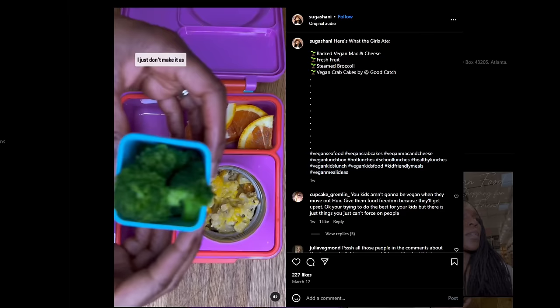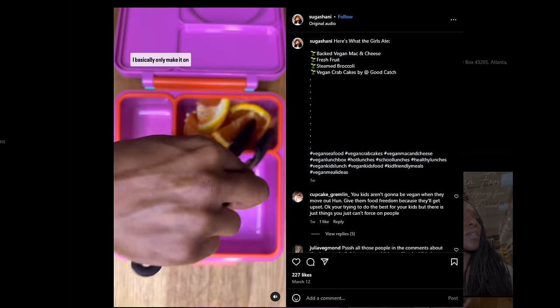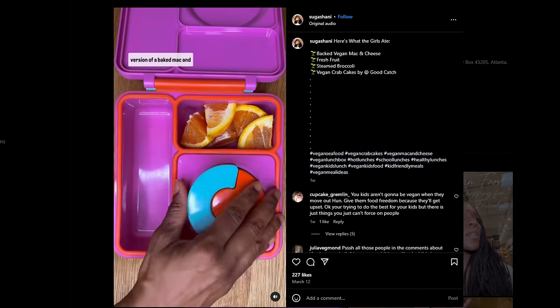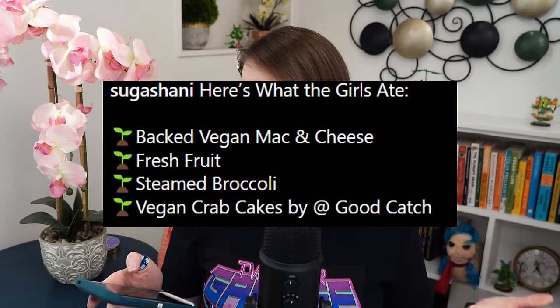She had previously mentioned she doesn't typically put vegetables like broccoli in their lunch, and now here we have broccoli — obviously nothing wrong with that, very healthy. This is a fantastic lunch. We've got oranges for vitamin C to help with iron absorption. The pasta probably doesn't have a lot of protein, but the crab cakes — it says in the description they're Good Catch brand, which definitely has some protein.